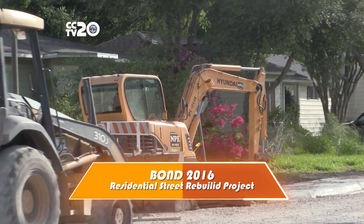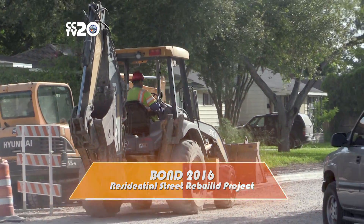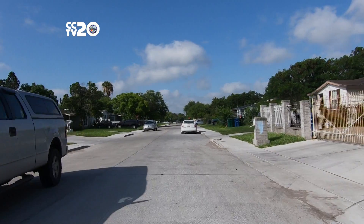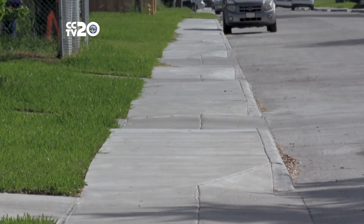The project will address residential streets in poor condition, not qualifying for maintenance work. The selected streets will get new pavement, and additional work may include curb and gutter, sidewalks, driveway approaches, and limited utility adjustments.